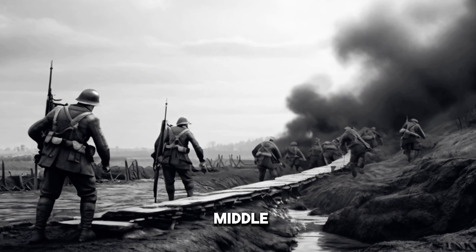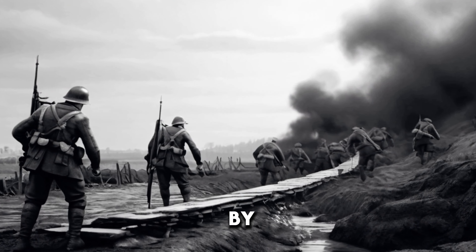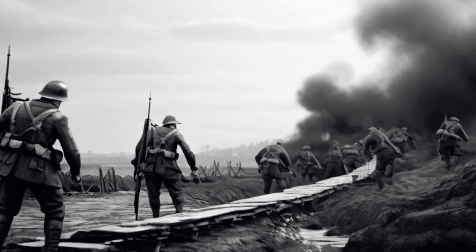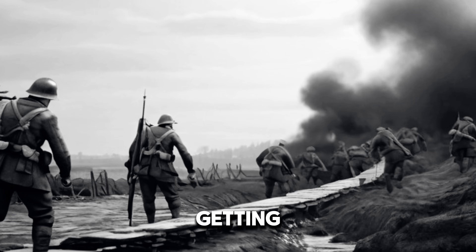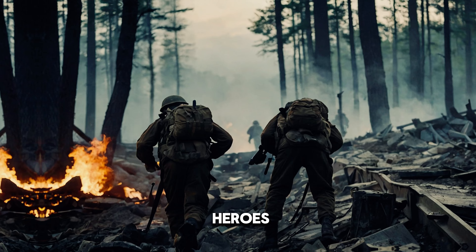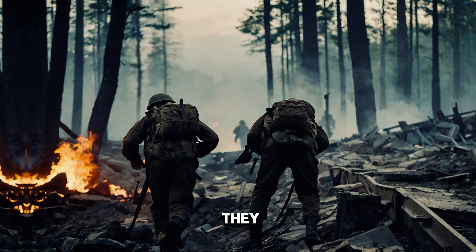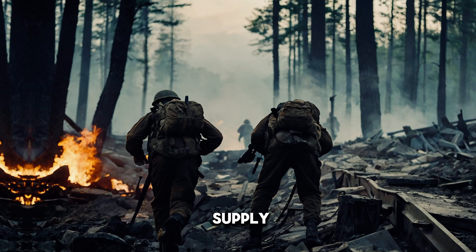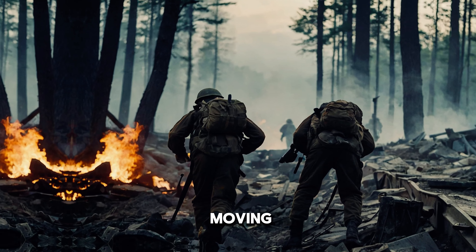Imagine yourself in the middle of World War I, surrounded by muddy trenches and facing enemy fire. How do you get your troops across a river without getting shot? That's where the sappers come in. During this brutal war, these heroes faced constant danger as they built bridges under fire. Their skills proved crucial in keeping supply lines open and troops moving forward.